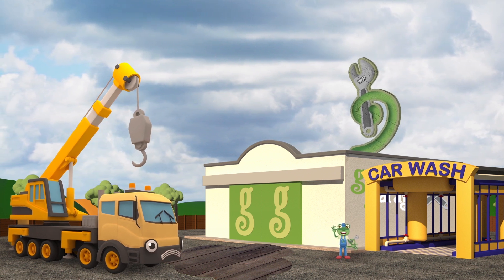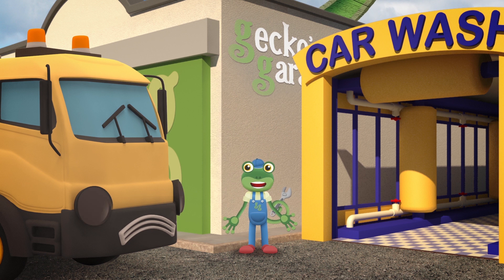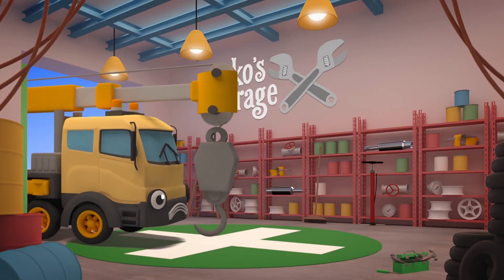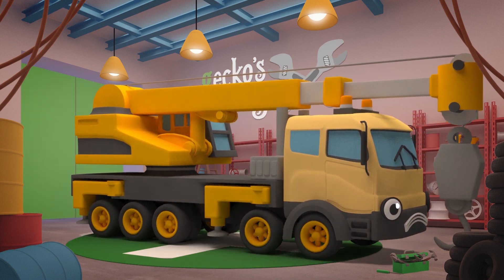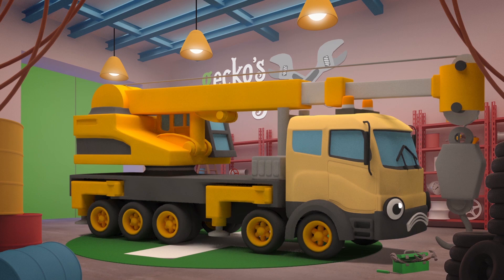Oh dear - that doesn't sound good! There must be something wrong with your winch motor! Let's get the Mechanicals to take a look at you - come on inside the garage! Vehicle Turntable, spin, spin, spin! Let's make sad Caroline grin, grin, grin!